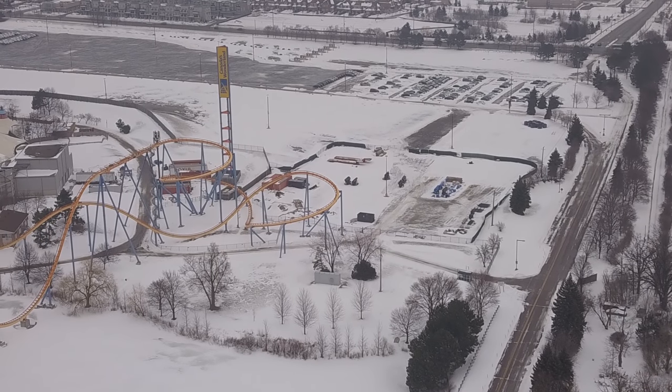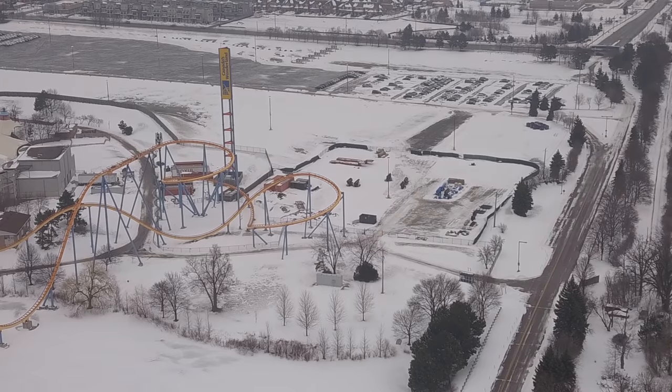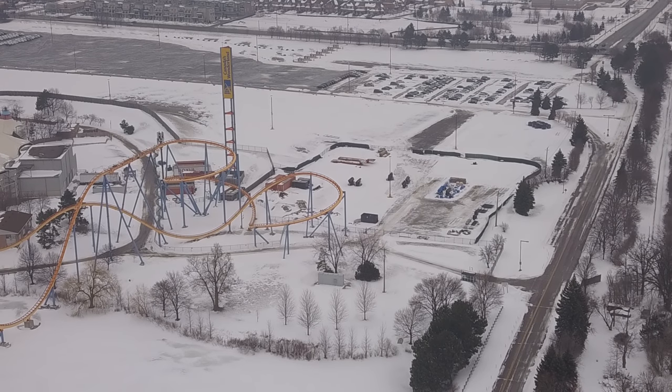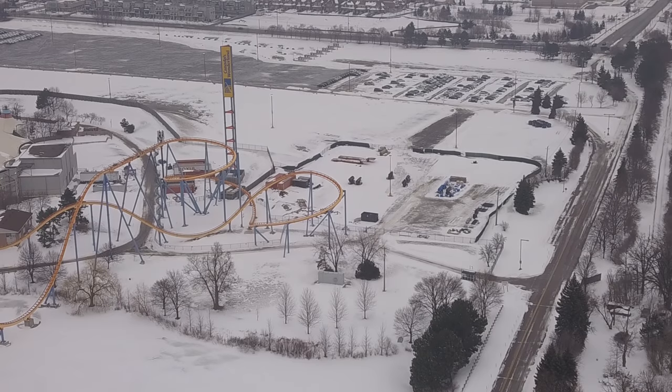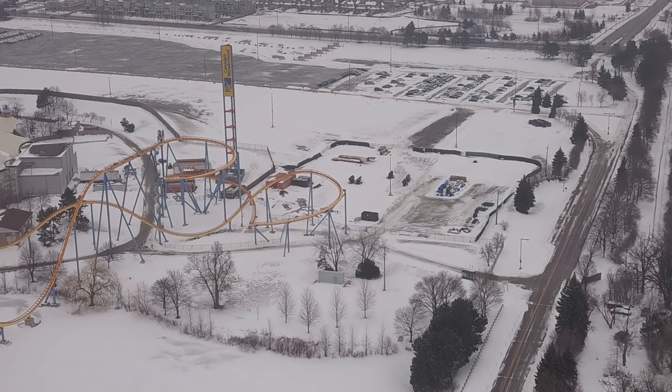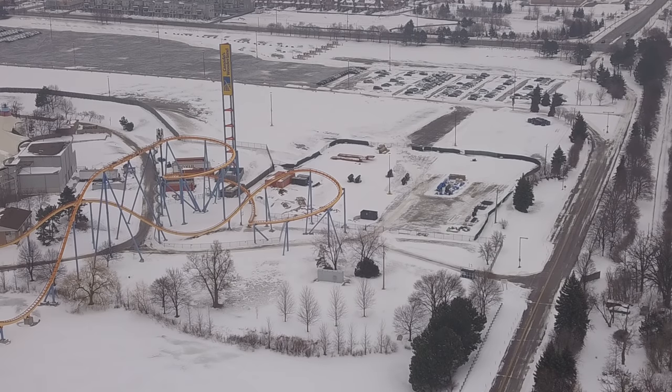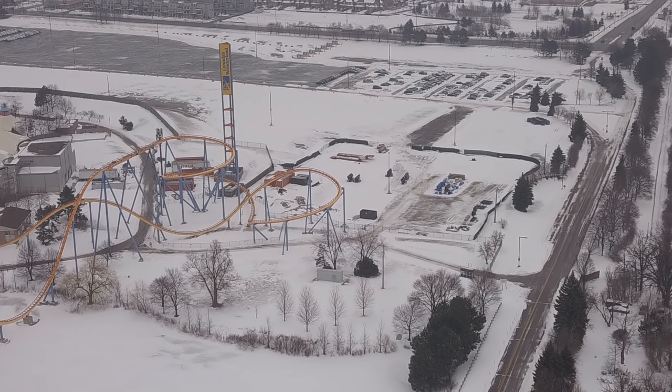I have a really exciting update for you guys today. I'm going to assume all of you already know Yukon Striker is complete, and I'm really excited — if you couldn't tell. So I've got to address a couple of things before I get into the update.